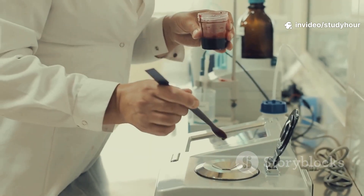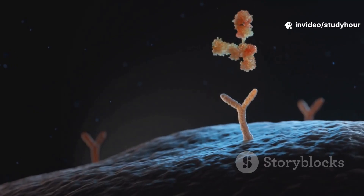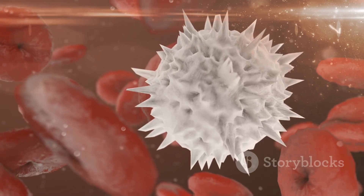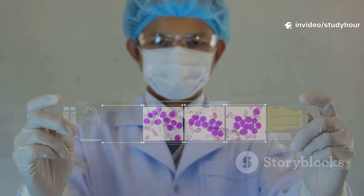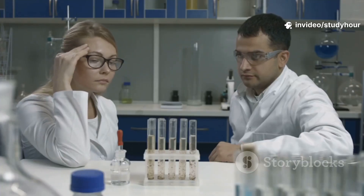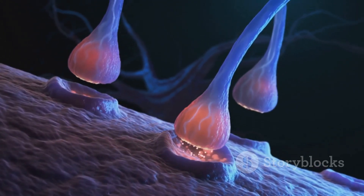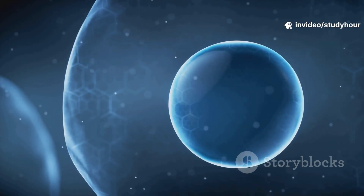But wait, there's another way. The extrinsic pathway is like a hit job ordered by your immune system. Immune cells send out death ligands that latch onto death receptors on the target cell's surface. This forms the DISC — death-inducing signaling complex — which flips the switch on caspase 8. And here's the twist: caspase 8 can activate BID, a protein that links this pathway back to the mitochondria, so both routes can tag-team for maximum effect.